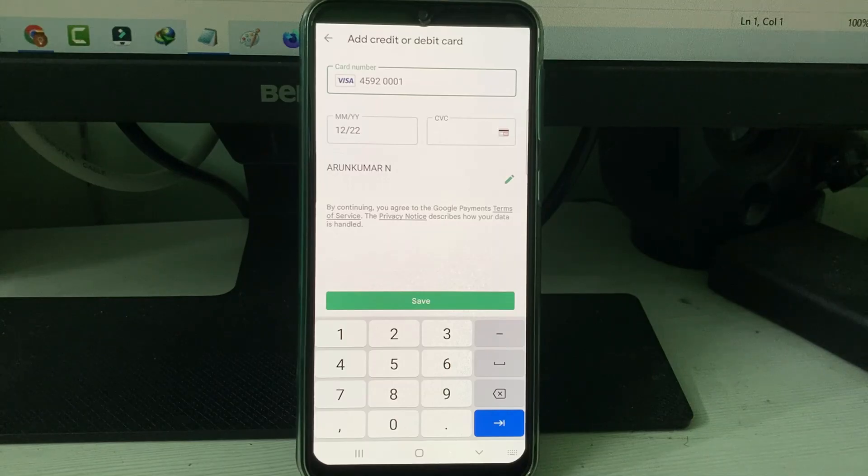After entering my card details, it shows my address. If you want to change your address details, just press the edit icon. Otherwise, you can press Save.